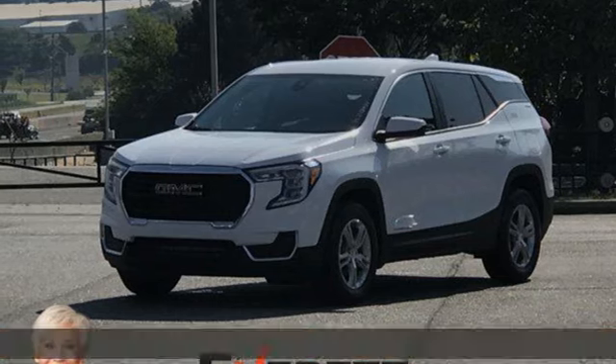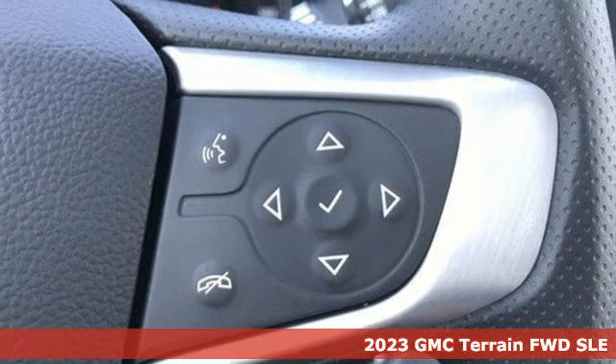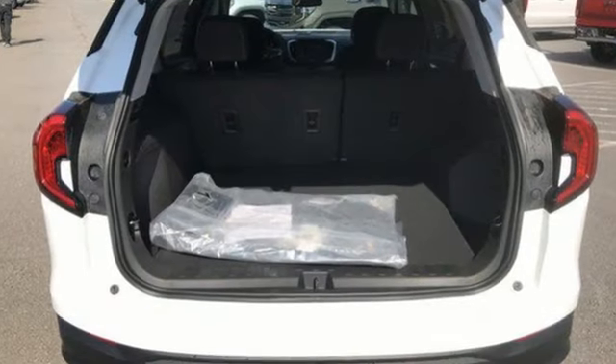It's a new 2023 GMC Terrain. This SUV will be the perfect fit for your family with power, efficiency, and surprising cargo space. It's equipped for all your driving needs and wants.